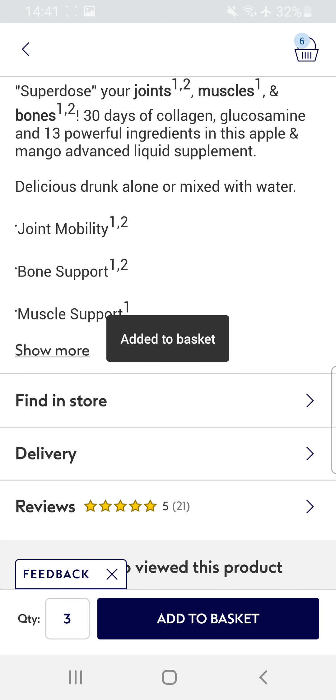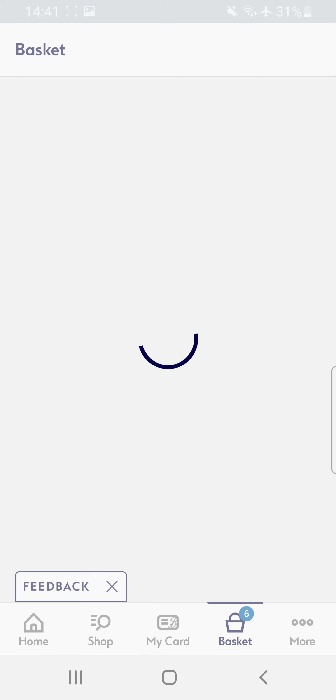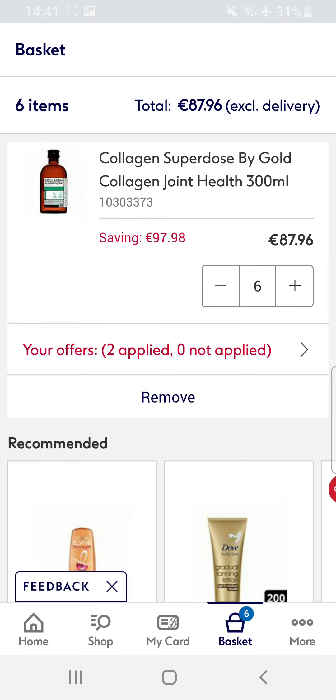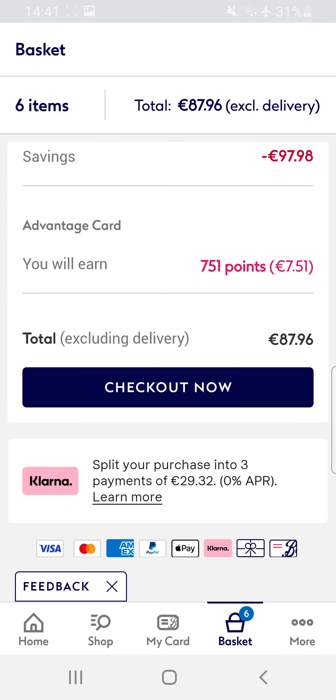Check now — I have to pay 87 euro. And look, if you buy it you will earn 7.5 euro for this shopping.